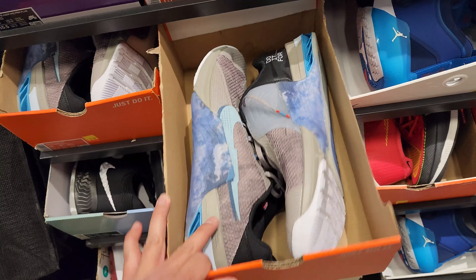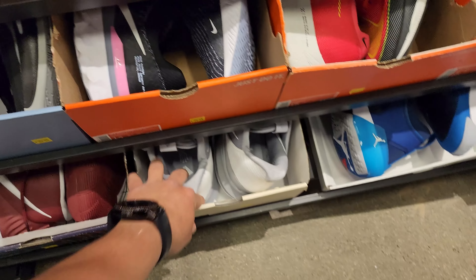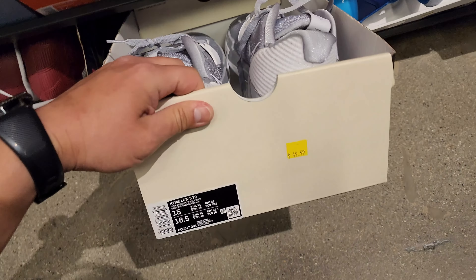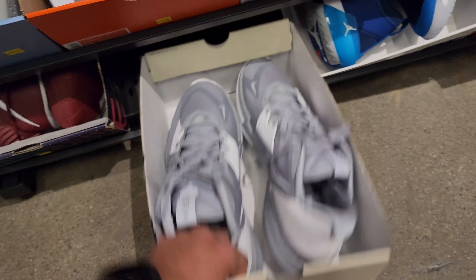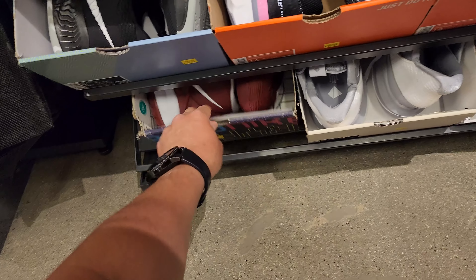In the huge sizes: Metcon 7 going for $60. It only goes up to size 15 today. $50 for those. Older Kyries going for $60.